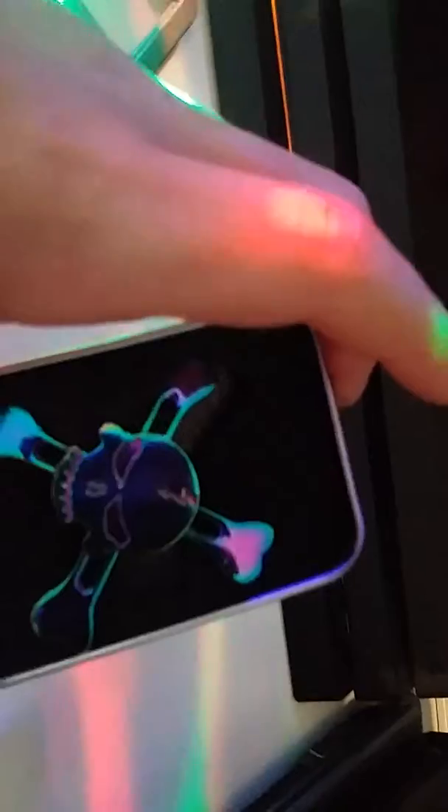I got the box open and this is the fidget spinner. It looks pretty cool. I'm going to take it out.